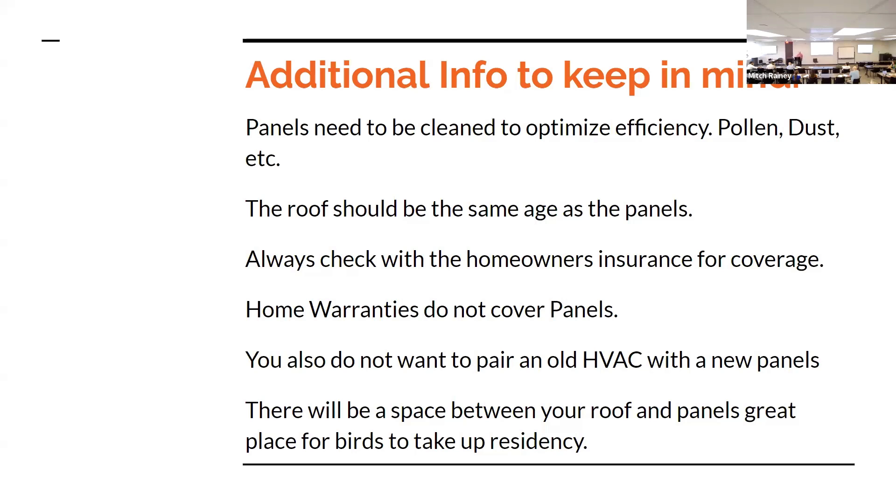When putting on solar panels you want to consider the age of the roof — they should be about the same age. If you have a 15-year-old roof and you put on solar panels, that roof will probably need to be replaced before those panels do, which means you'll have to remove the panels, replace the roof, and have the panels put back on. Panel removal and reinstallation can run between $300 and $1,000 per panel. You always want to check with your homeowners insurance to see what coverage is on the solar panels and how it's going to affect your roof insurance.